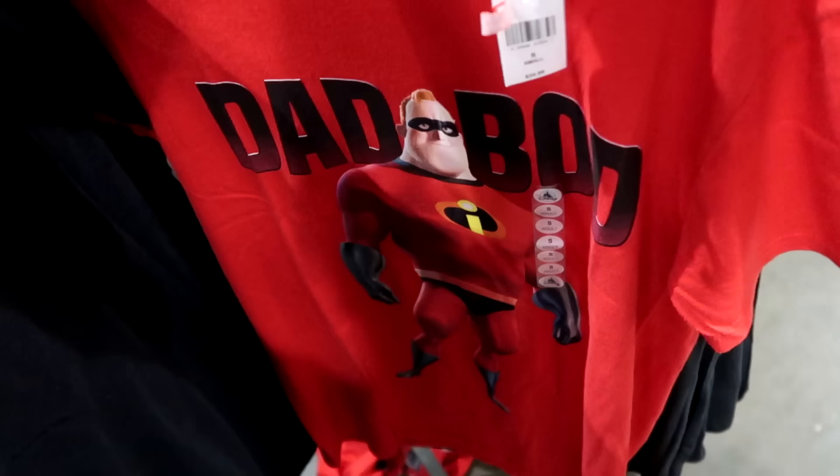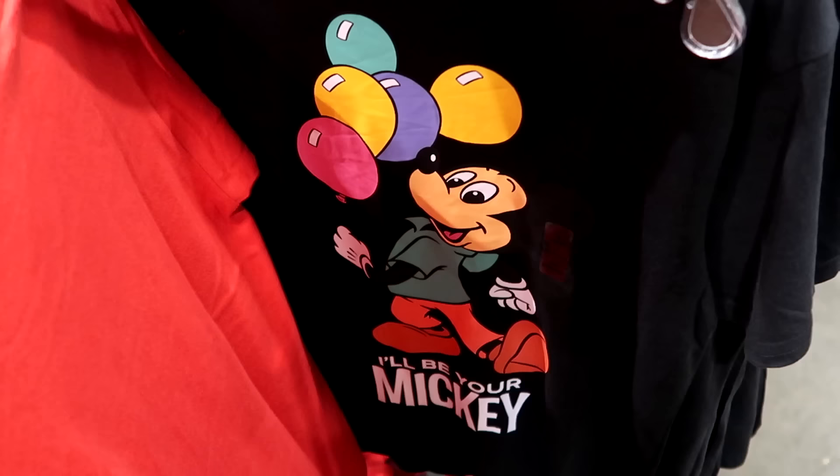This shirt is really adorable — over at Wandering Oaken's not too long ago, you have Mickey Mouse holding a bunch of balloons and it says 'I'll Be Your Mickey' right underneath. Only $12.99.